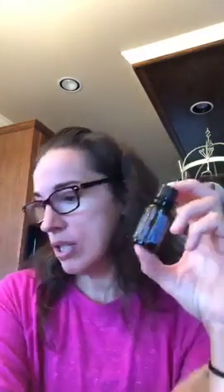Peppermint is our cool and invigorating oil. This is really great if you or your child is suffering from a fever. Essential oils are awesome for medical purposes and a great way to replace things in your medicine cabinet, but if you have a true medical emergency please go to your local ER.